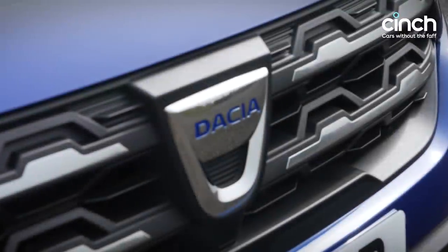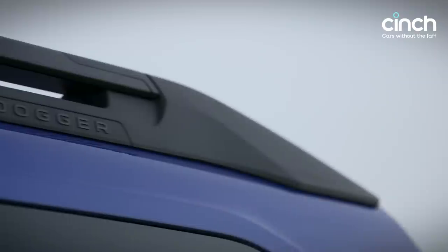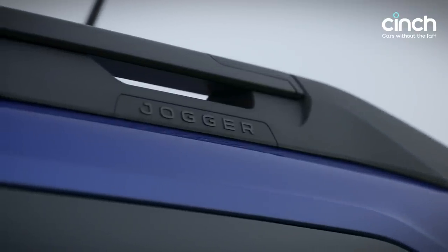Dacia's new Jogger is part Sandero, part MPV, and part crossover. It doesn't really fit into a box, although it is unashamedly functional no matter which way you look at it.